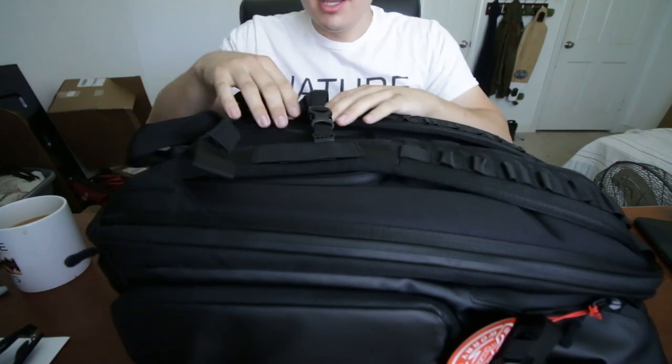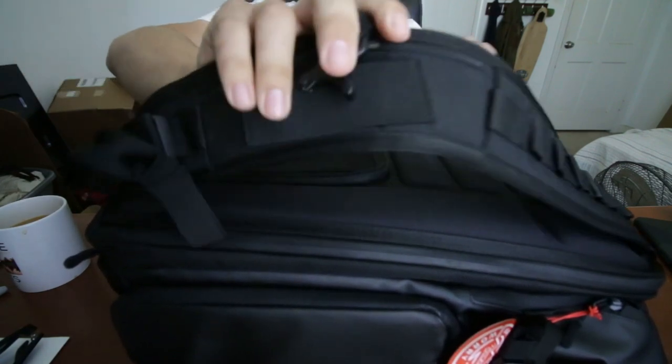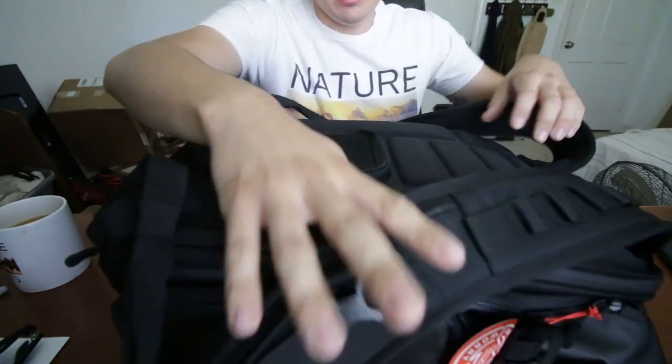For security reasons, you actually have to open it from behind. That way it's resting up against your back and no one can sneak up behind you and take your stuff.